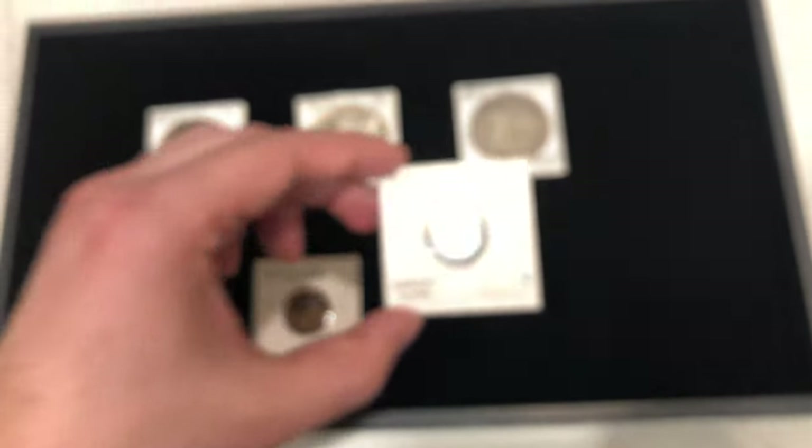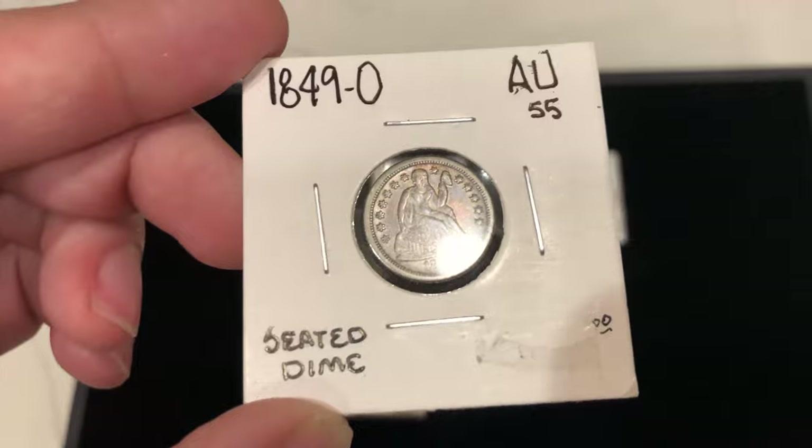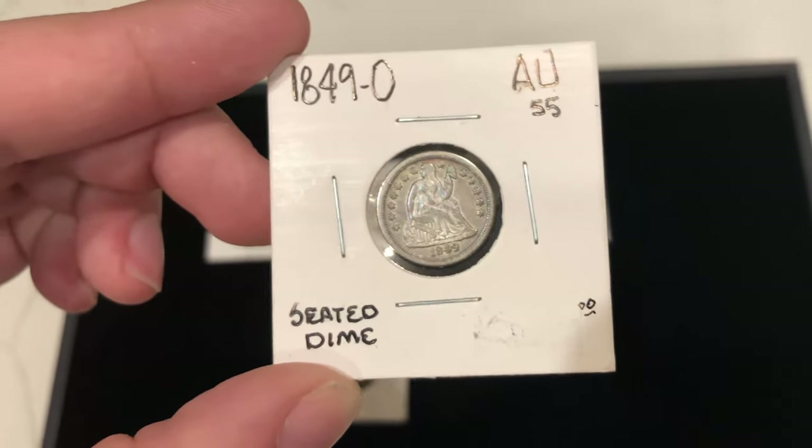I would personally grade this one probably XF details. I don't think the luster is there for an AU. I'd love to hear what you guys think down below.